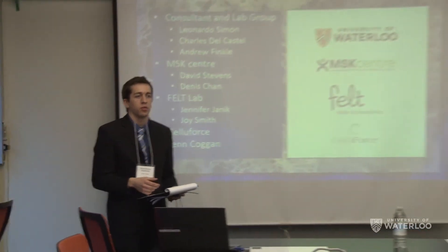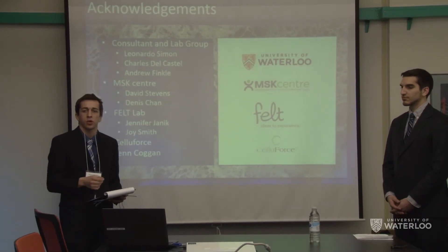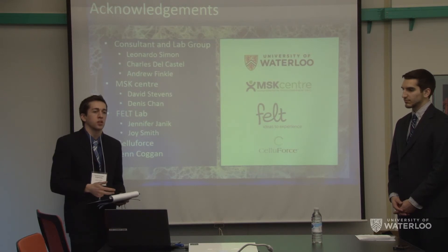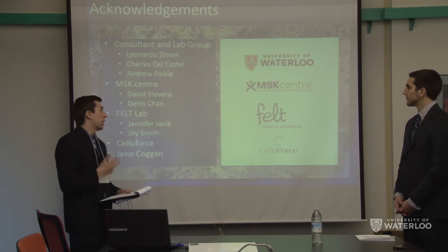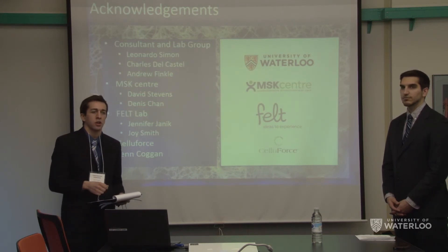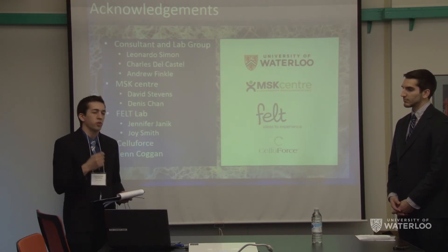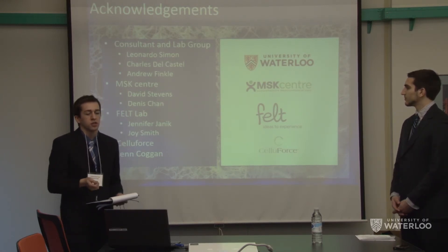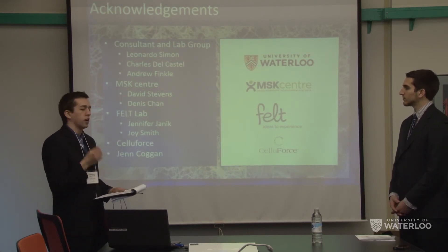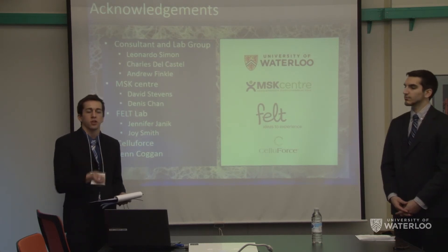We would like to give a number of acknowledgements. We thank our consultant Professor Leonardo Simón and his lab group for their consultation, lab space, materials, and assistance in demonstrating lab equipment usage. We also thank MSK Orthopaedic Centre for their consultation regarding orthopaedics, and Felt Lab for their help with 3D scanning. We thank our sponsor Celliforce who supplied us with NCC, and Jen Coggan for her assistance in scheduling and material acquisition.